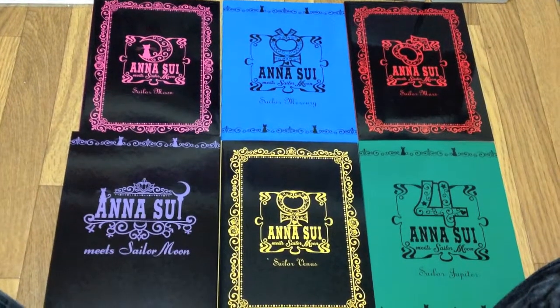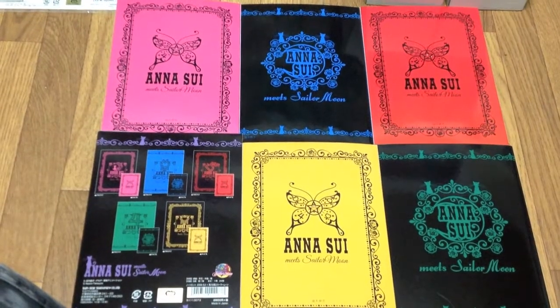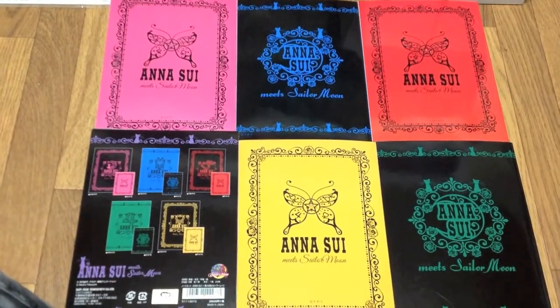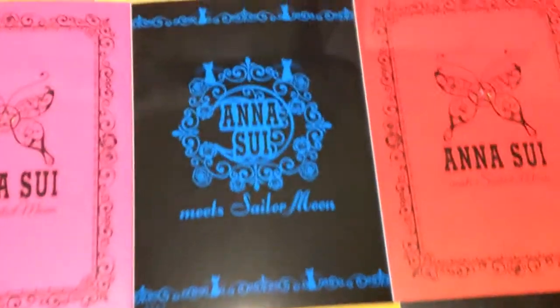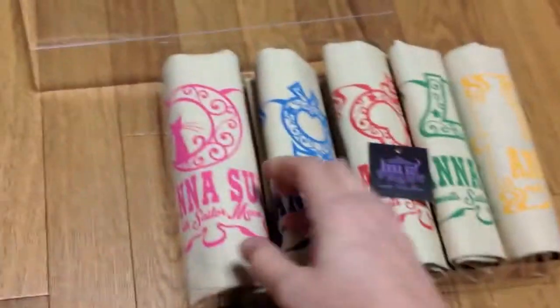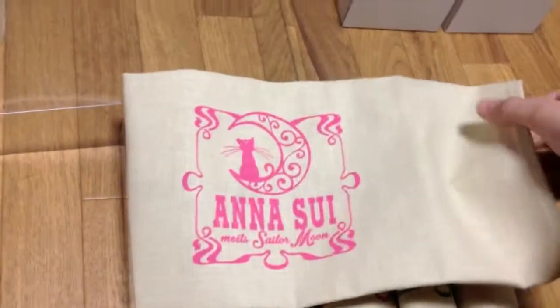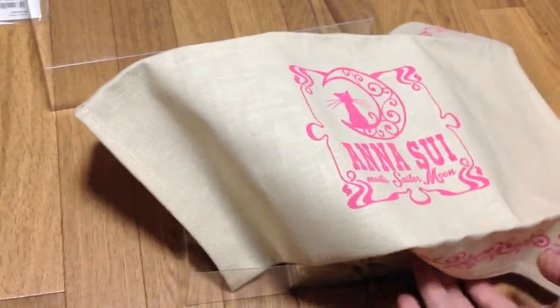Here's the complete set with the box facing one way, and here's the complete set flipped over so you can see the other side. It's just cat paradise up in here — cats everywhere, an oasis of cats. I love cats. This is a set of luncheon mats cloth, and the one I'm keeping is Moon, because cats. I think you guys get the picture of why I'm keeping the one I am.